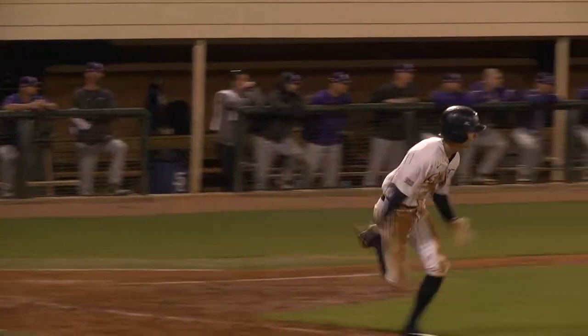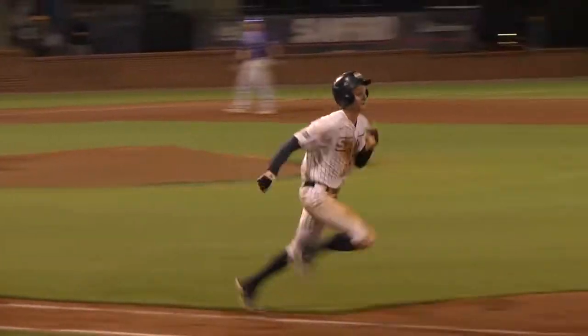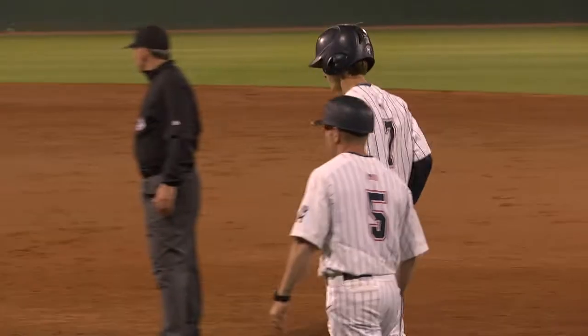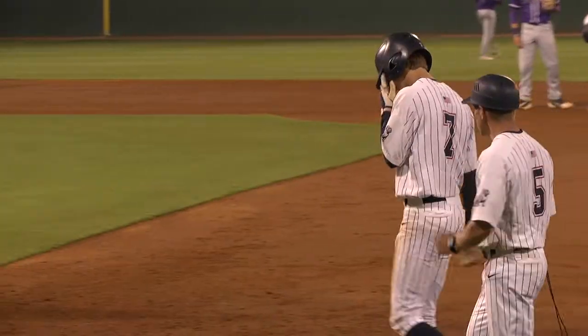On 3-1, he gets a fastball, chops it towards the six hole. Long throw for Huebner across the diamond — his throw is not in time. Fryman's got an infield single, and everybody's safe. And that was the only play for the shortstop.